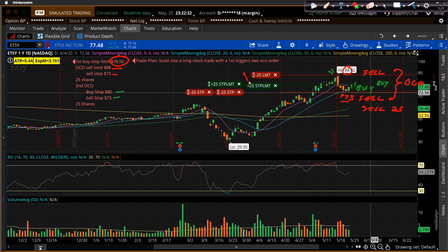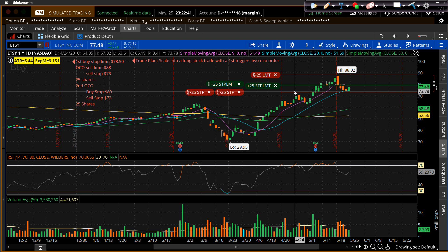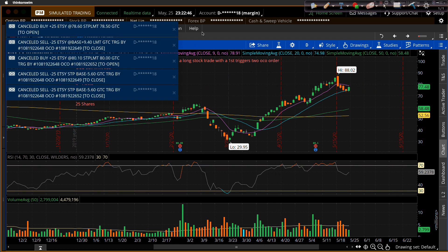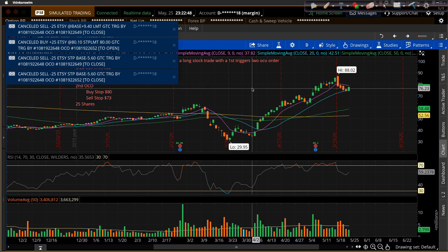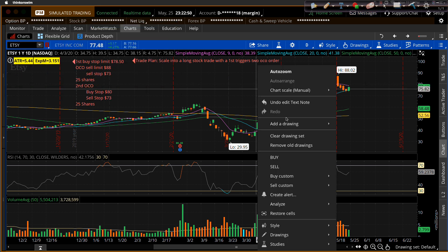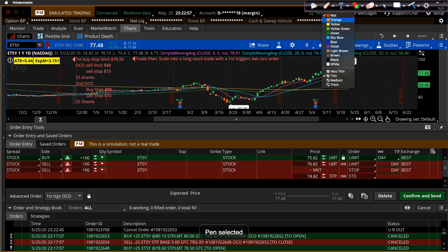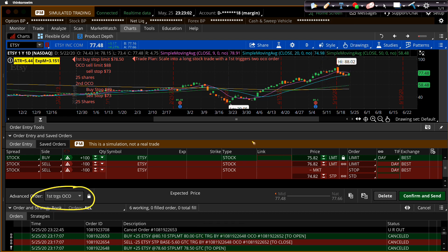So that's what all these tickets say: here's one buy order, here's the other buy order, there's the target, and these are the two stop losses. Now let me cancel and replace this order ticket and show you how I set it up. I can do it right here from the chart — right-click and go to 'buy custom with an OCO bracket.' Once I get to the first ticket, this is a first triggers OCO bracket, which you'll notice down here — it says 'first triggers OCO,' and it's got three orders: the buy order and the two sell orders.